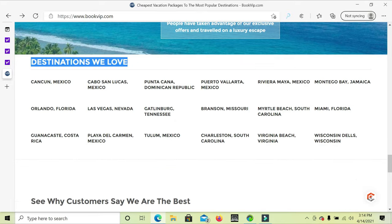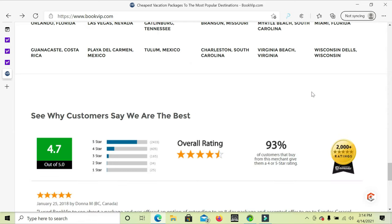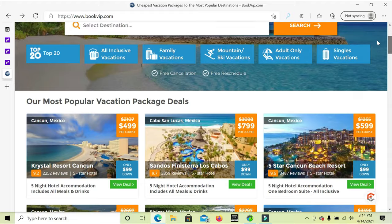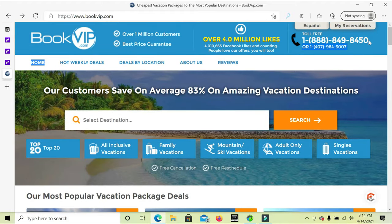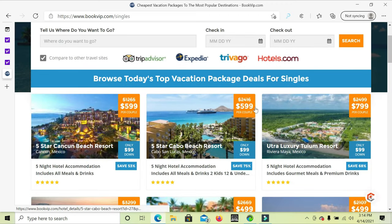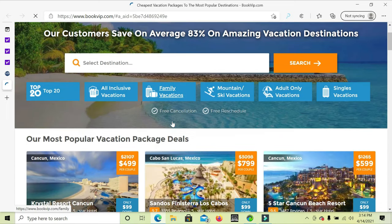Over one million people have joined — destinations they love and recommend are on the bottom section. Customers give a 93% rating overall; I give them 100% because I've booked their vacations before. It's approved through the Better Business Bureau and you have a 1-800 toll-free number anytime. If you're a single person, they have single vacations available — browse for top single vacations.